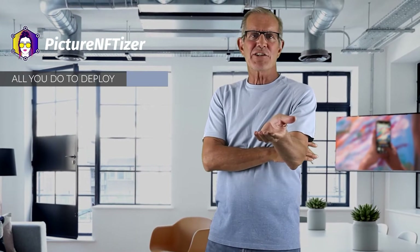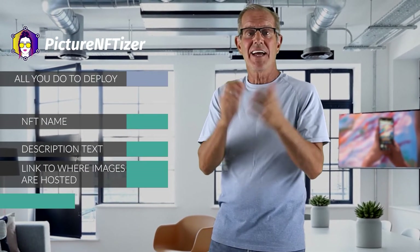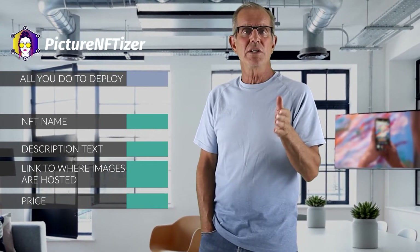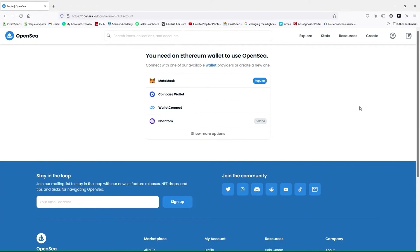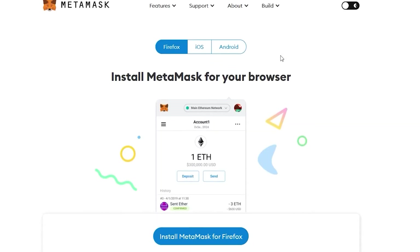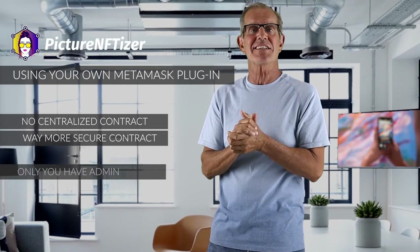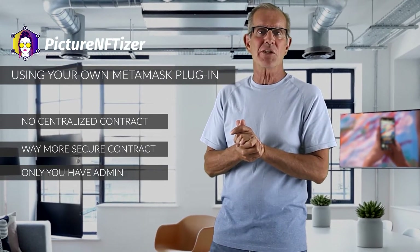The things you need to enter to customize your Ethereum contract are as simple as the names, description text, the link to where images are hosted, and the price. After your names, description, and price are in, all that's left is to click a few buttons to deploy your contract to the Ethereum blockchain. The only external app you'll need is the MetaMask browser plugin, available for both Chrome and Firefox and downloadable for free from the official app stores. Using your own MetaMask gives you full ownership and control over your NFT blockchain contract. Unlike OpenSea, Picture NFTizer does not use a centralized contract for all its users' NFTs and does not even have admin access to it, making your contract far more secure.